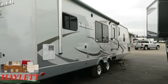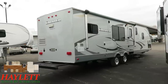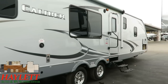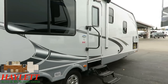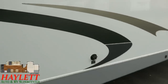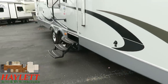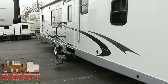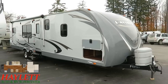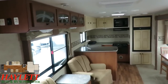Power awning, larger entry handle — and the roof is a full walk-on with no concerns there. Aluminum wheels, great eye appeal. It's also got a strutted entry door and a black tank flush. Some people ask why the black tank flush hookup is on the campsite side, and the answer is that's the most direct, clean route to the black holding tank — that's what gives you the best black tank flush service.